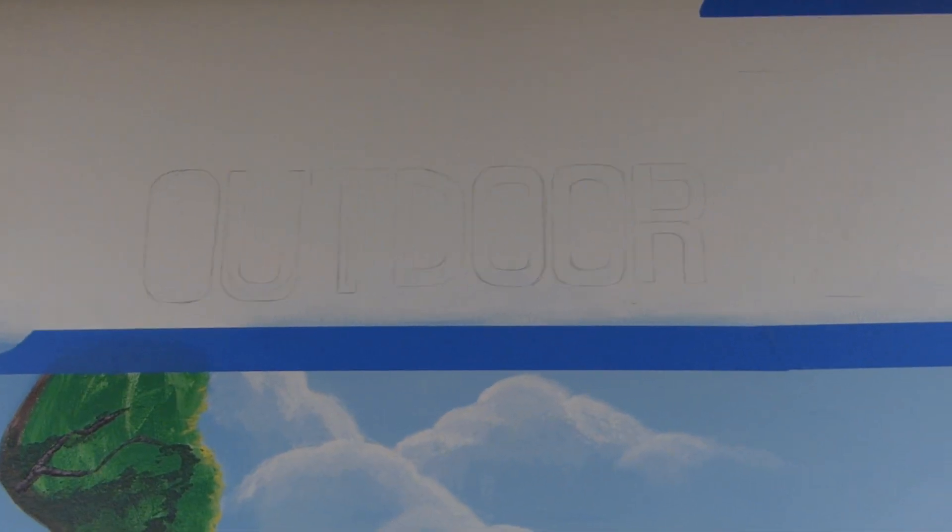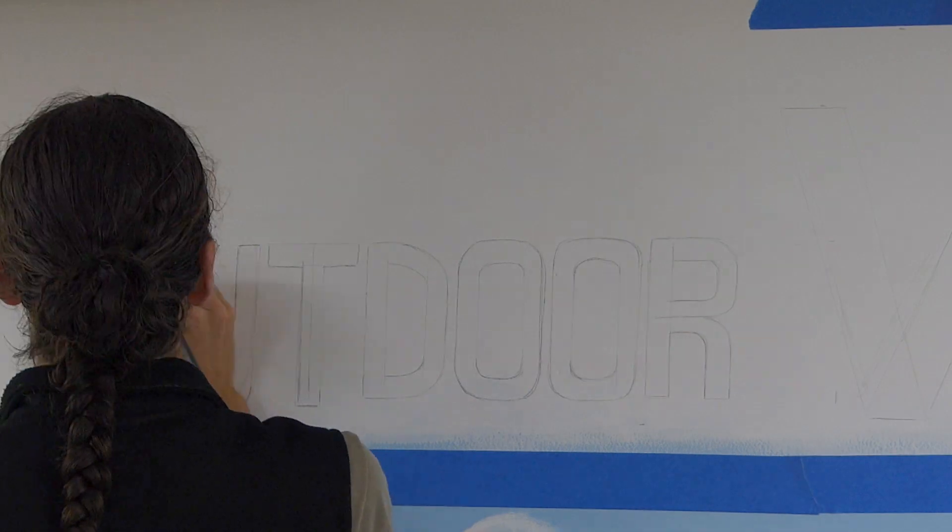The lettering is now done. I am now going to begin to paint in the letters and hopefully that'll look good.